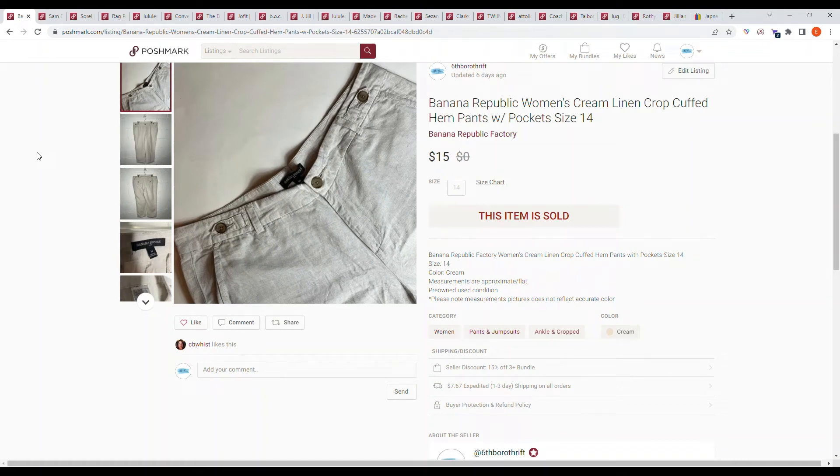Hello and welcome to my channel. My name is Ellie and I'm a stay-at-home mom who likes to budget and sell stuff online. On today's video I have a 'What's Sold' for the week of April 15th to 21st on eBay and Poshmark. So let's get started.